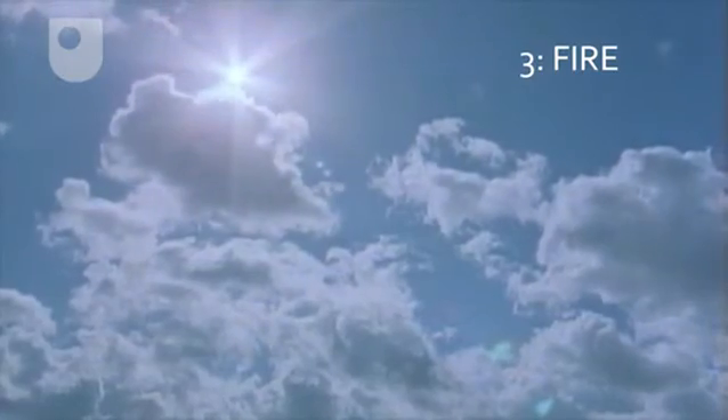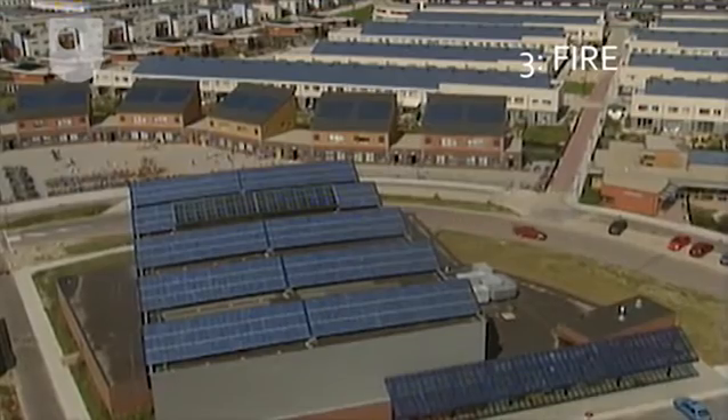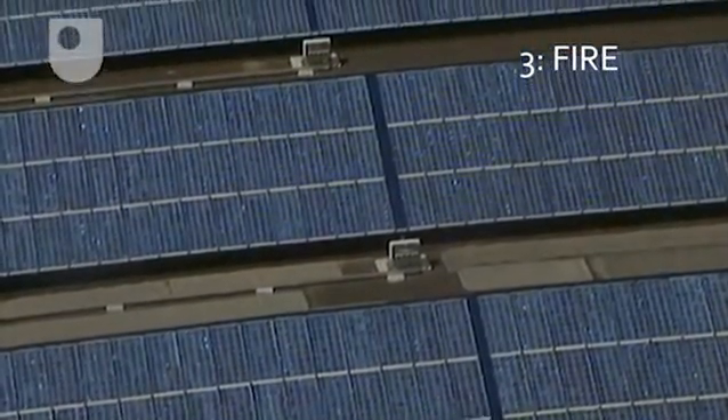In the third week, under the heading of fire, we'll look at how we use the sun's powerful rays of heat and light in our buildings for space heating, water heating, and lighting, and how we could increase this solar contribution in the future.